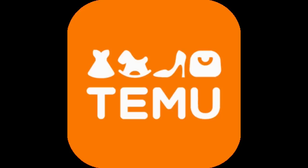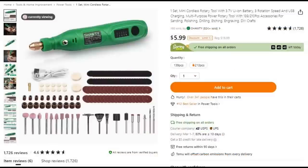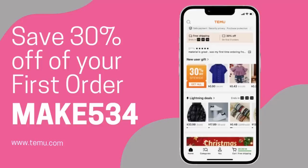Hey friends, it's Trish. In today's video we have another Temu haul for you. We'd like to thank Temu for sponsoring today's video and for giving us a special discount on two of our favorite products exclusively for our viewers. You'll find links in the description box below to save an extra 70% off on the cordless rotary tool and an extra 70% off on the six-piece storage boxes. We also have an extra 30% off code for new users — just use our code MAKE534.